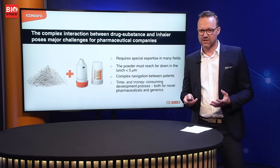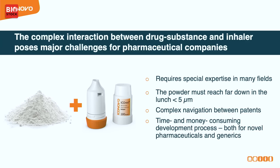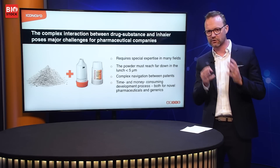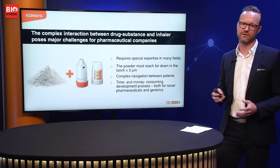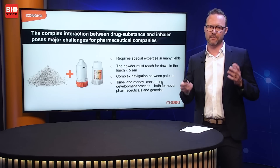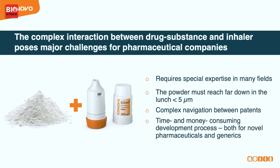It is a very complex interaction between the drug substance — seen here as the powder — and the inhaler device. That requires quite specific expertise in many fields. You need people who can work with powders, analytical chemists, mechanical engineers and good designers to really make this come together. To make the powder, you need it to be really free-flowing and able to dissolve into a nice powder puff that can get deep into your lungs. The particles have to be less than five micrometers in size.